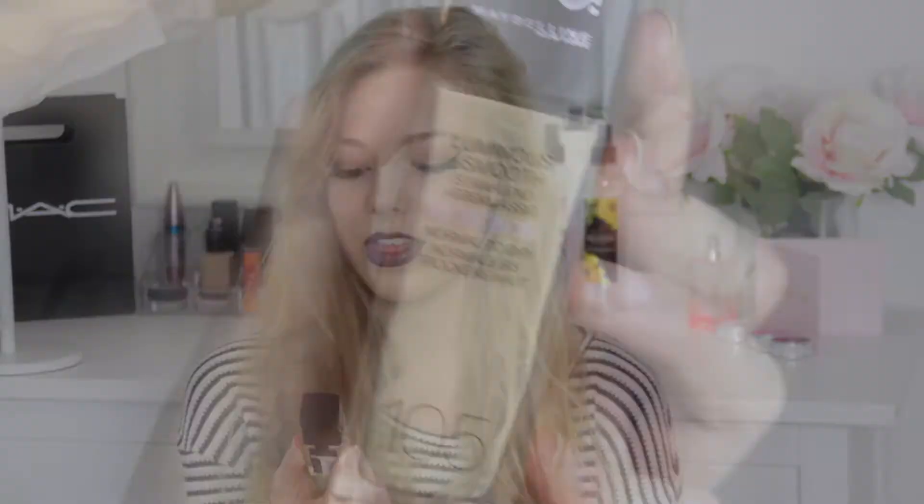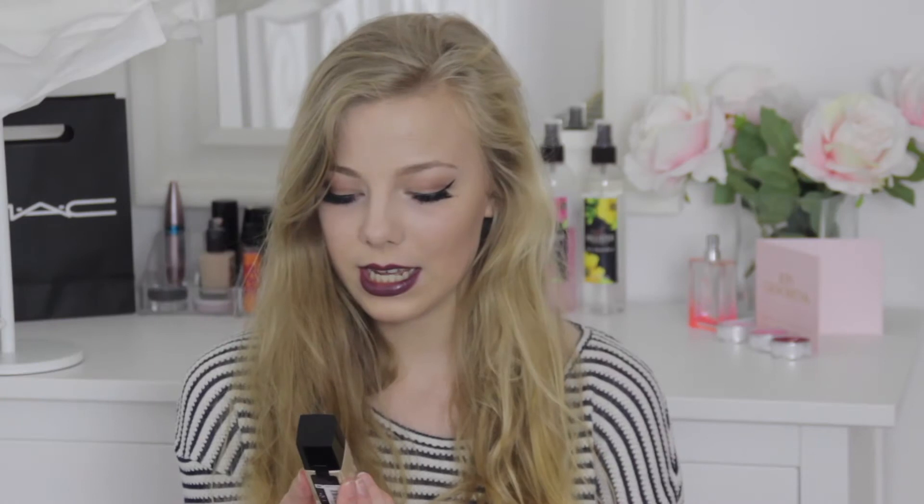Today's video is the first impressions and try-on makeup haul kind of thing. I'm going to try on and show you the products I bought on my face, so that you can actually see how the makeup looks on me. The first product I bought was from Maybelline — it is the Fit Me Foundation in shade 105, and it is a new finish. It says luminous and smooth. I was really excited to try that.